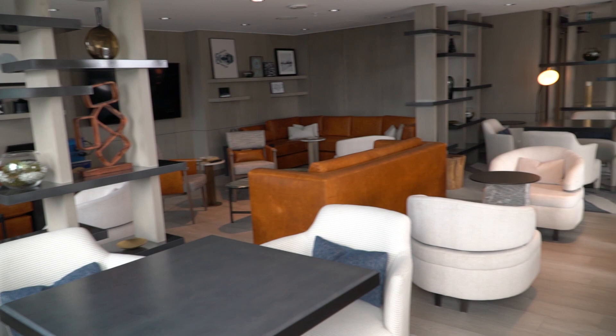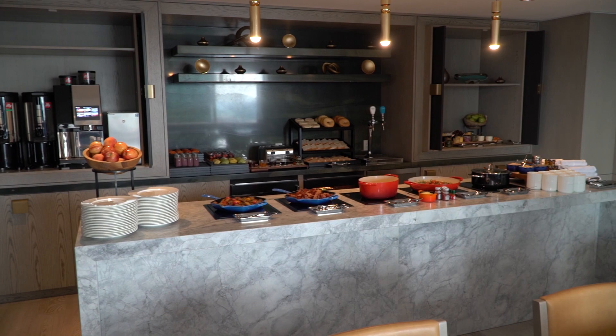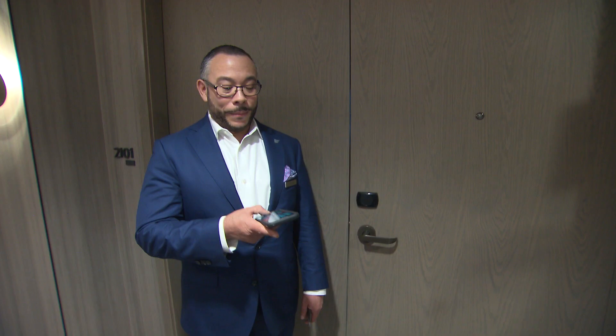Our executive lounge for elite Marriott Bonvoy guests sits on our 22nd floor. Through the Marriott Bonvoy app you can check in, check out, and one of the really awesome features — the only one in the Edmonton market — is getting your mobile key right to your phone. I added it to my Siri shortcut.